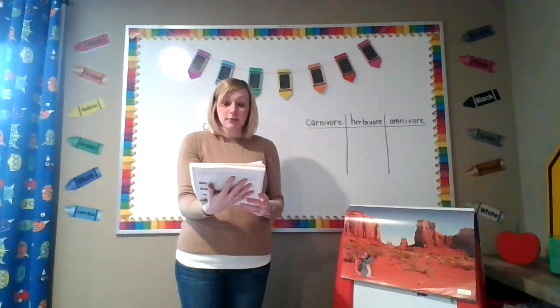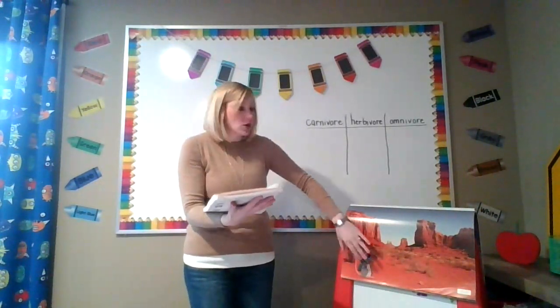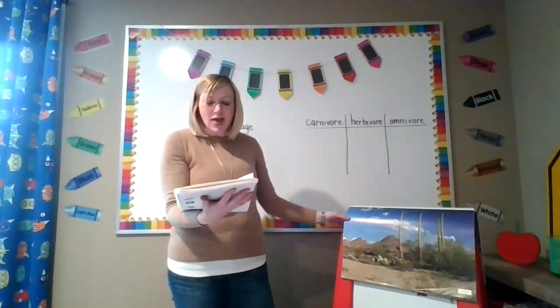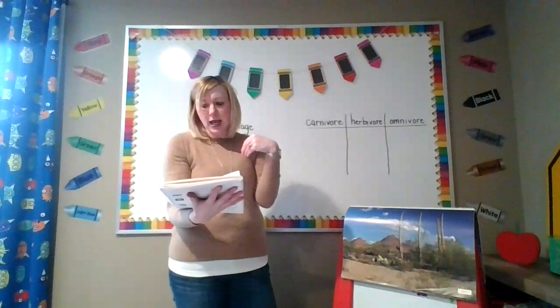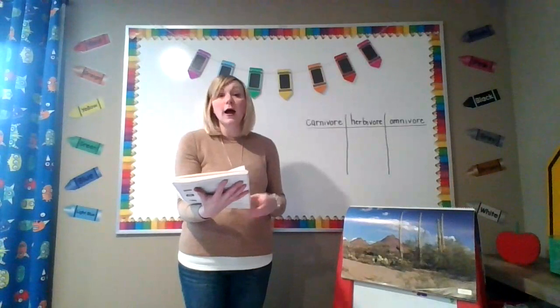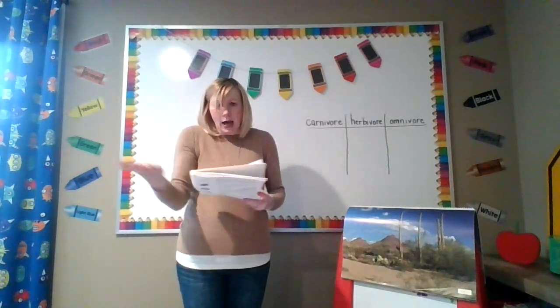Many deserts can also be very hot. Because it is so hot and dry, only certain types of animals and plants can live there. Welcome to the Sonoran Desert in the southwestern part of the United States and northwestern part of Mexico. The temperature is quite hot during the day and it doesn't rain very much. The heat and lack of rain make it hard for plants and animals to live in the desert. They must be specially adapted to living in the hot weather and survive with very little rain.